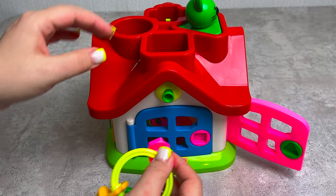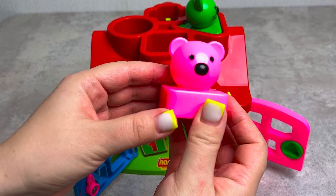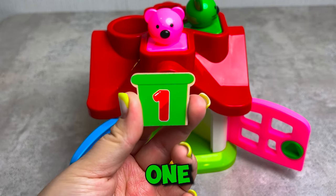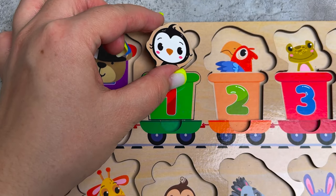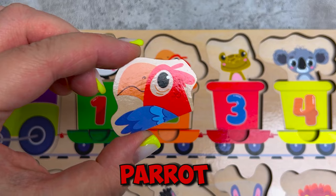Wow, we need a key with a pink square. Let's open - nice! And here we have a pink bear, and behind him we find railway carriage number one. Let's put it in. And it's a penguin - nice! We'll put it here. And here we have a parrot, put this here.